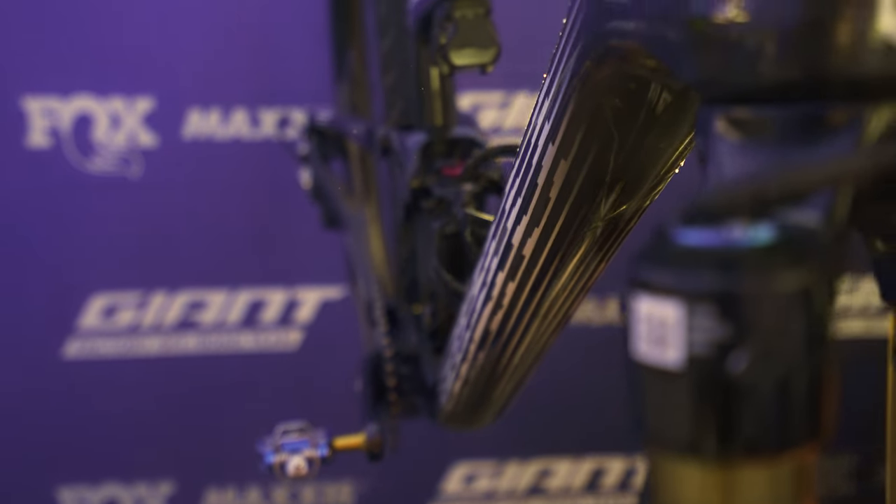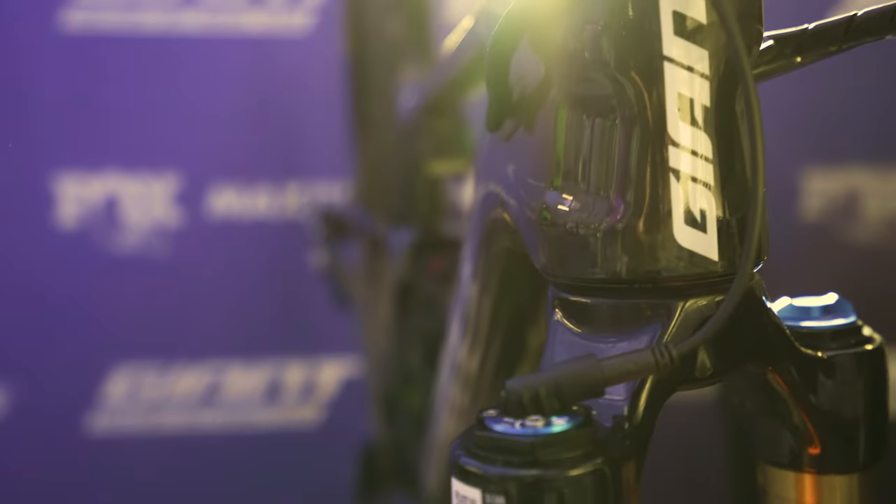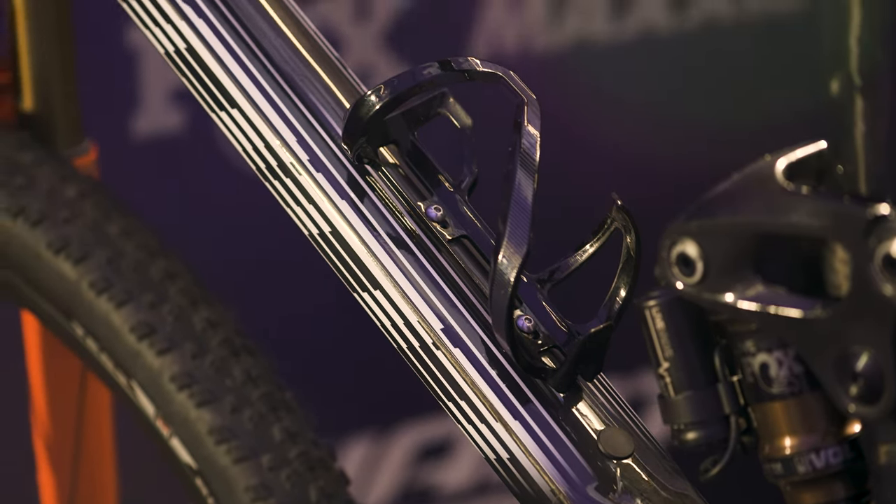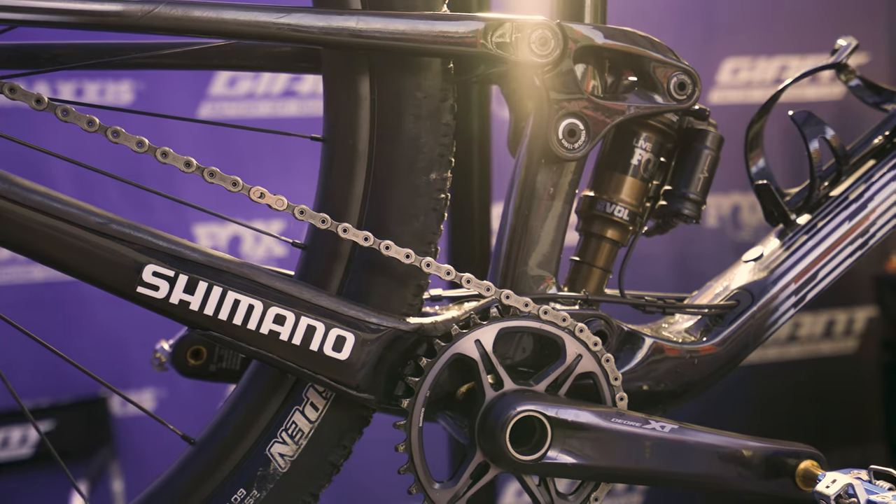Ultra efficient. The all-new Anthem Advance Pro 2.9 saves over 250 grams off the previous generation thanks to its full composite front triangle, rear triangle, and use of FlexPoint Pro rear suspension.